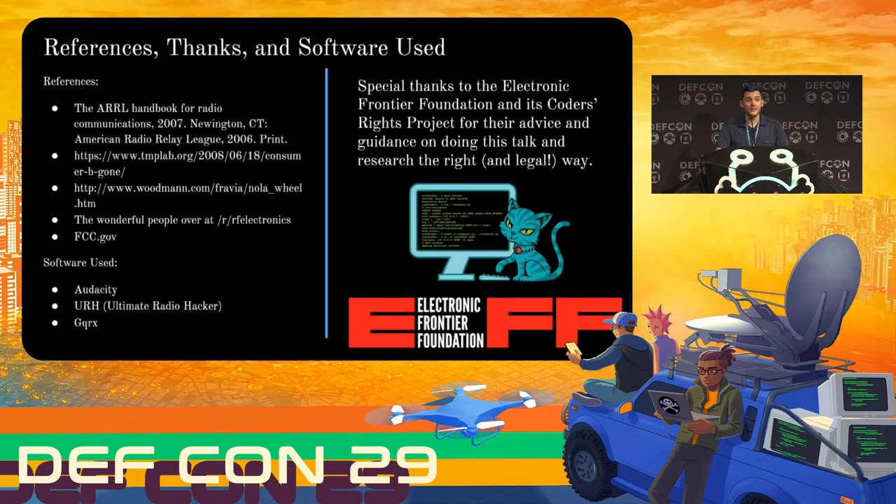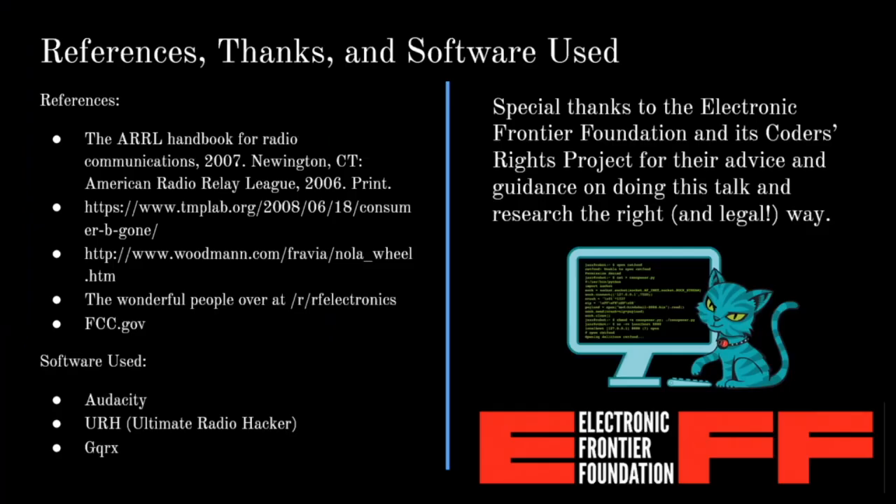That is all I've got to talk to you about shopping cart wheels — thank you all for letting me talk about shopping cart wheels for 20 minutes. Here's a list of all the references as well as some of the tools I've used. I'd also like to give a huge special thanks to the folks at the Electronic Frontier Foundation and their Coders Rights Project. As I was doing this, I had a few questions on what was exactly legal for me to explore and what was legal for me to share. I reached out to them and they answered all of my questions and were absolutely great. If any of you are working on state-of-the-art reverse engineering or vulnerability disclosure and have questions and want to make sure you do it the right and legal way, reach out to the EFF. They're great and they're here for hackers like us.